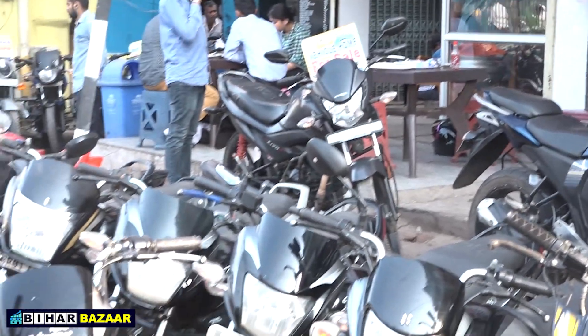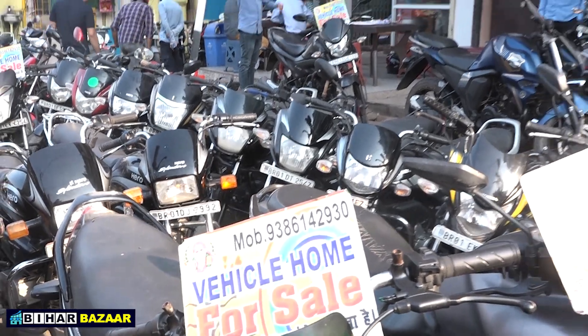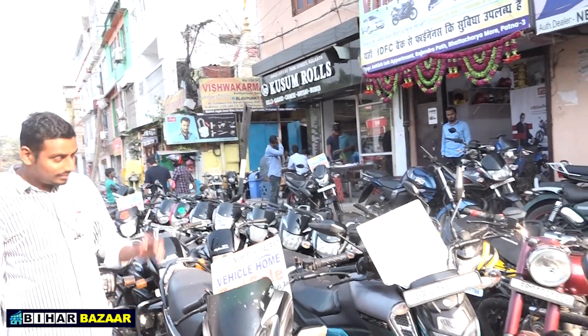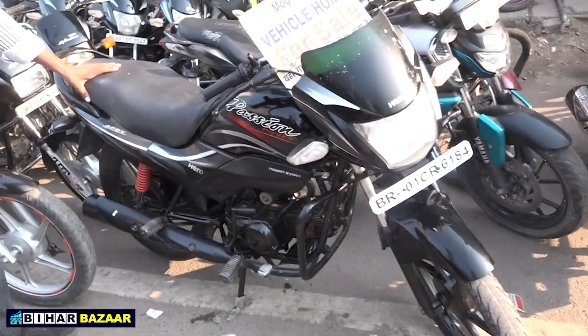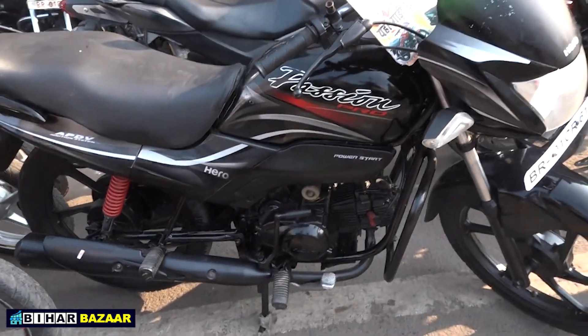Bikes available here at ₹50,000. If you don't find a bike at ₹50,000, I don't know what to say. Let's start looking at the random bikes available.